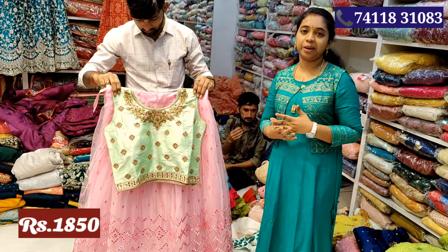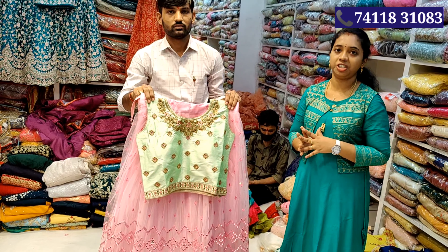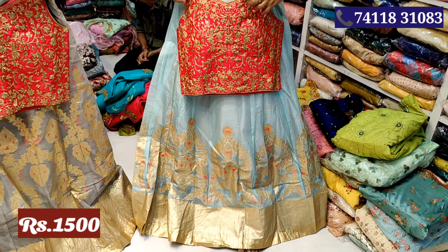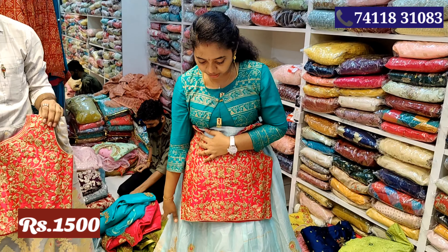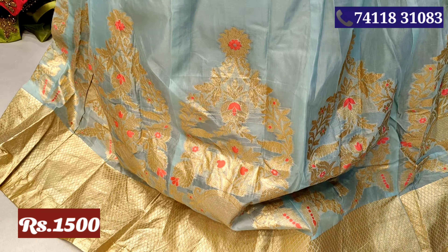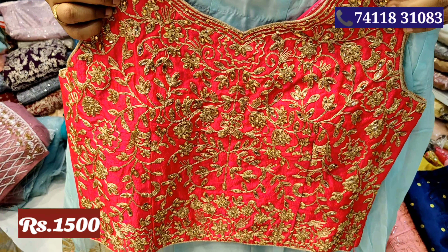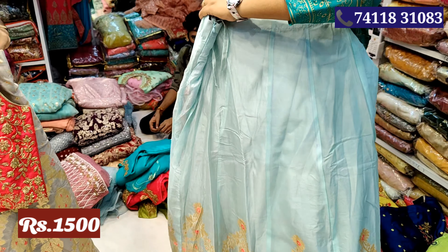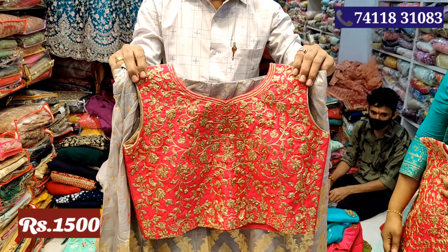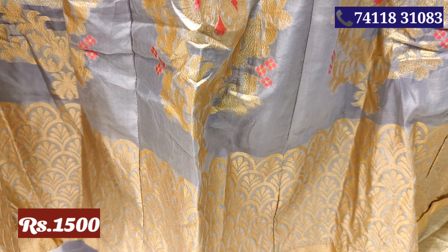Here is a black color crop top. You can see the whole weaving work — this is very simple and elegant look. This is the contrast of pink color, this is the skirt. This price is Rs.1500. This is grey with pink color combination. This is very easy work. This is Rs.1500.